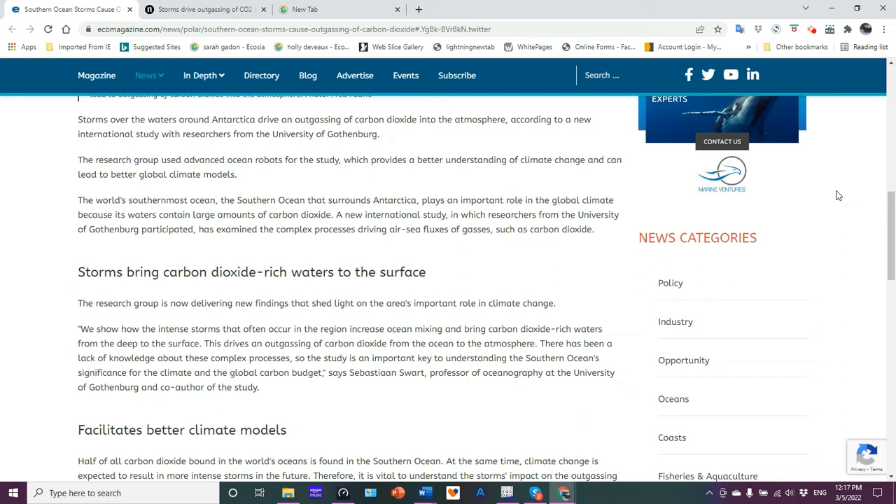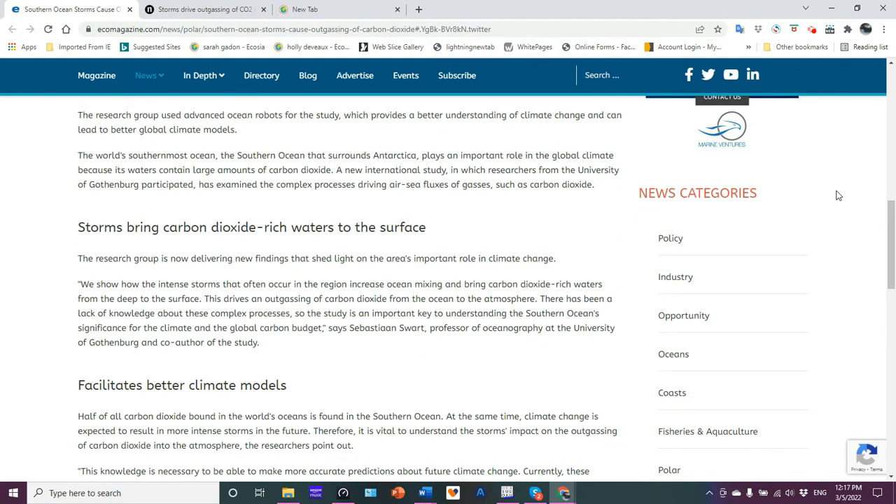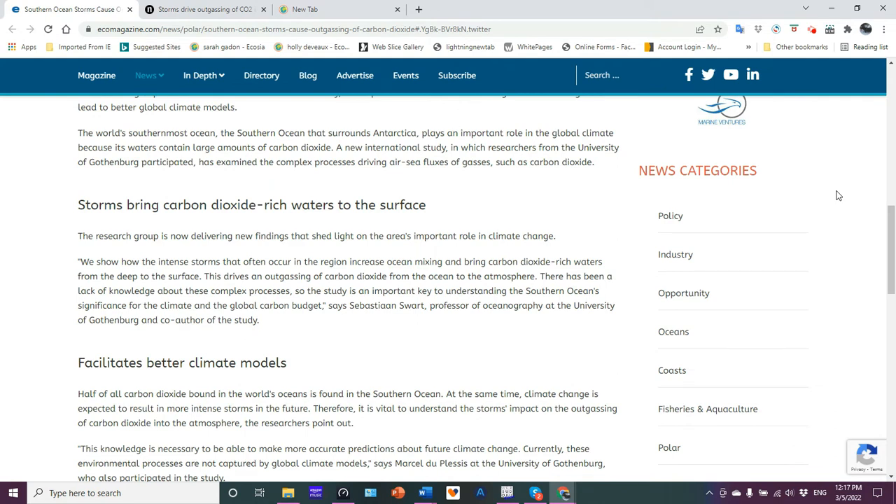Anytime you can improve your data, fill gaps, you can get better climate models. As I showed in my updated ocean heat content video, the North Atlantic and the Southern Ocean have absorbed a lot of the heat energy that humans have put in, which includes a lot of CO2. So it should not come as a surprise that the Southern Ocean around Antarctica has a critical role in the global climate situation. Its waters are cold, and colder waters can hold more dissolved gases — gas solubility increases with a decrease in water temperature.